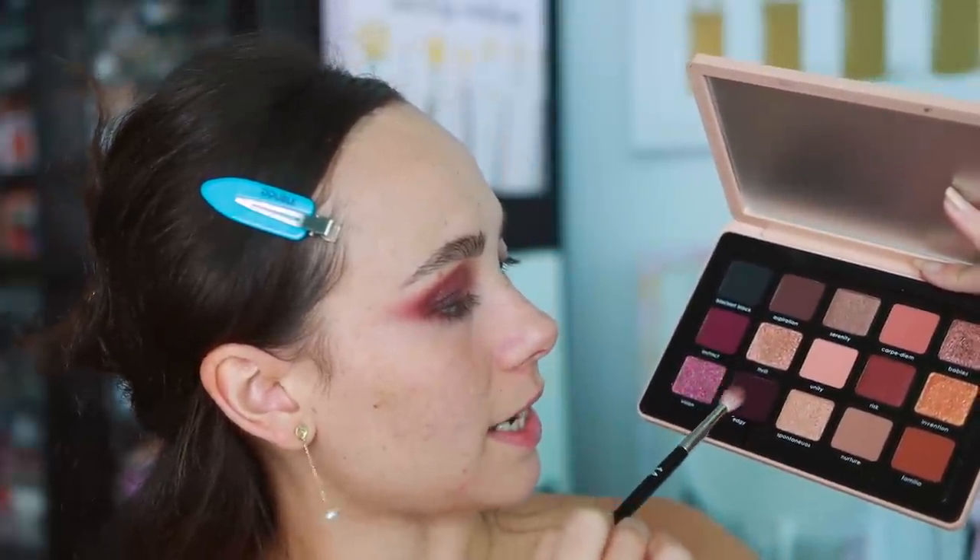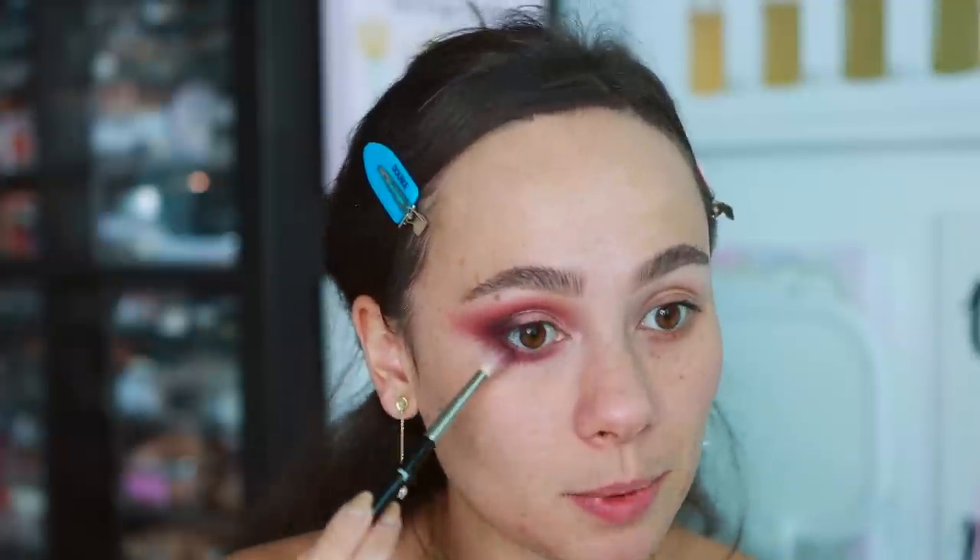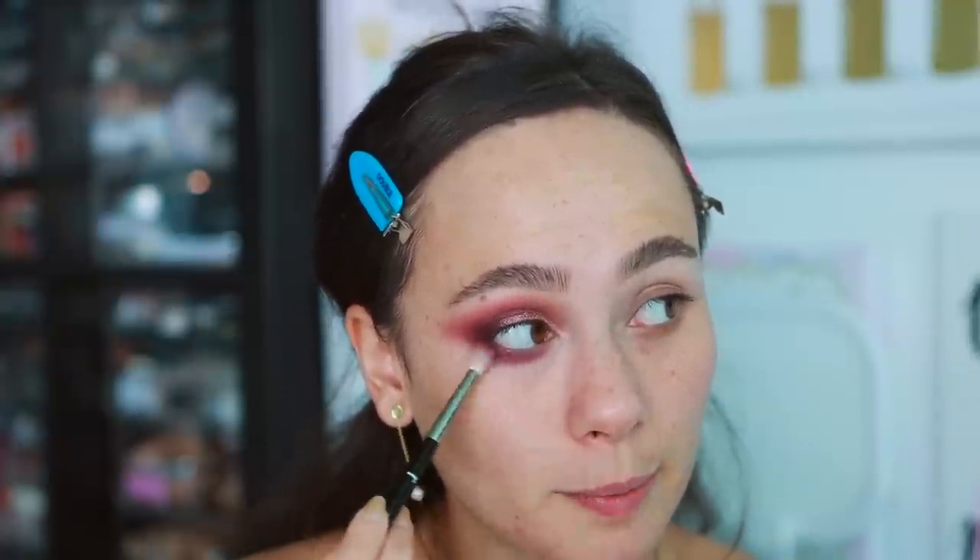That lower lash line combination was a success. Let's play a little more on this side with a warmer look. Starting with unity in the center, blending it into the inner half of the crease with a Sydney Grace brush — a very pretty peachy shade.